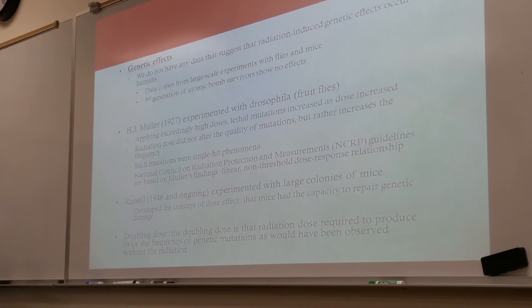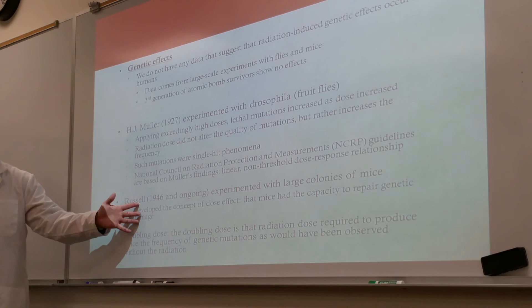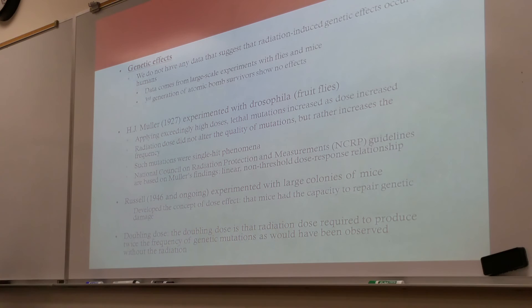Russell, in 1946 and ongoing, experimented with large colonies of mice. He developed the concept of dose effect and found that mice had the capacity of repairing genetic damage. Much of our knowledge applied in radiation therapy comes from Russell's work. And doubling dose — which we talked about a few weeks ago — is the radiation dose required to produce twice the frequency of genetic mutations as would have been observed without radiation.